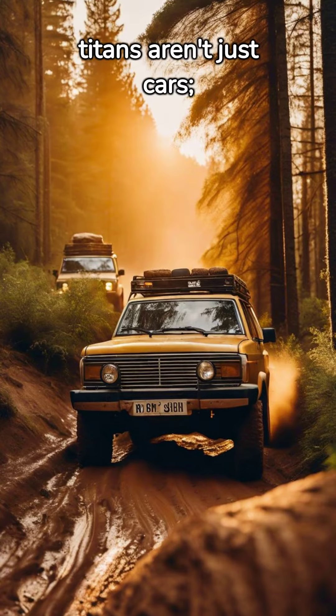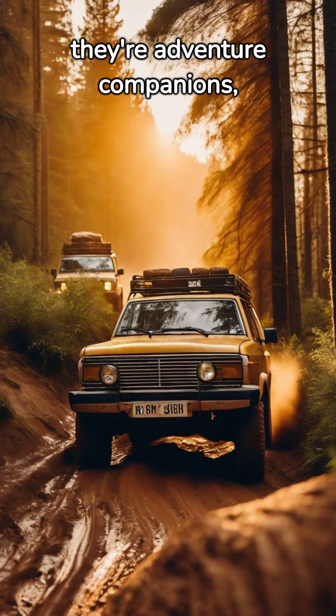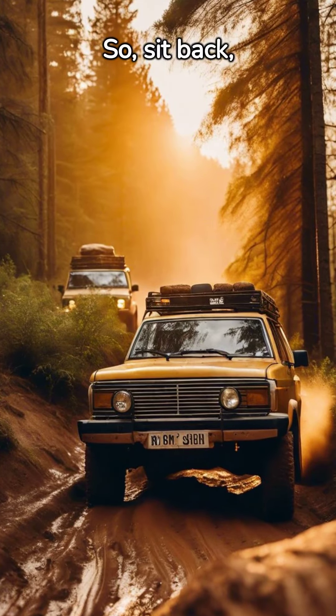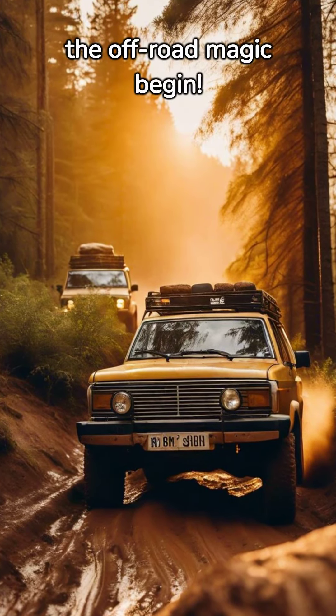Remember, these off-road titans aren't just cars — they're adventure vehicles, ready to turn the wildest terrains into a personal playground. So sit back, enjoy the ride, and let the off-road magic begin.